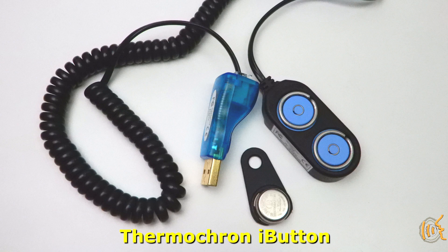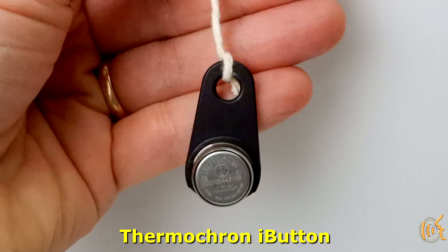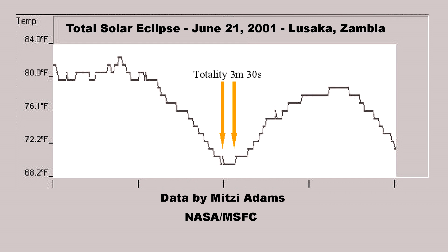Now I want to talk about using the Thermocron iButton for eclipse temperature data logging. I was introduced to this device after I went to my first eclipse in 2001 by one of my friends at NASA, Mitzi Adams, who is a solar scientist. I saw her temperature data log using an iButton from the 2001 eclipse, where she obtained data from downtown Lusaka, Zambia, and recorded about an 11 degree Fahrenheit drop in temperature.